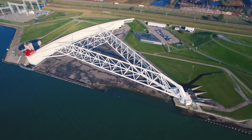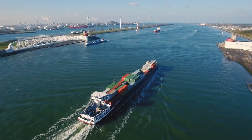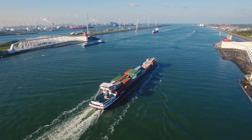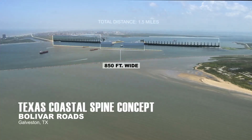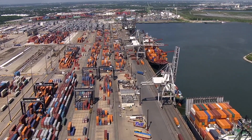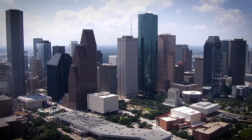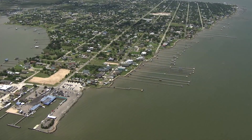The idea is to take Dutch principles which have been proven and apply them to the Texas coast. This area contains some of the most important economic assets in the country. On top of that we've put about six plus million people who live, work, and play in this area. It's something that we desperately need to protect.